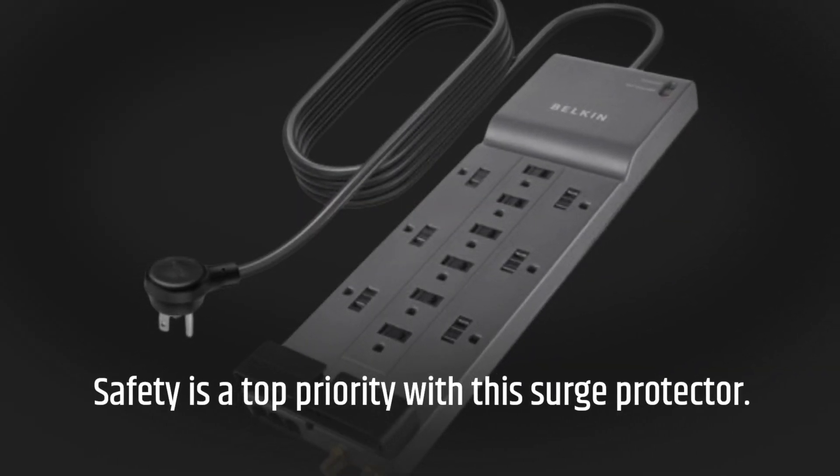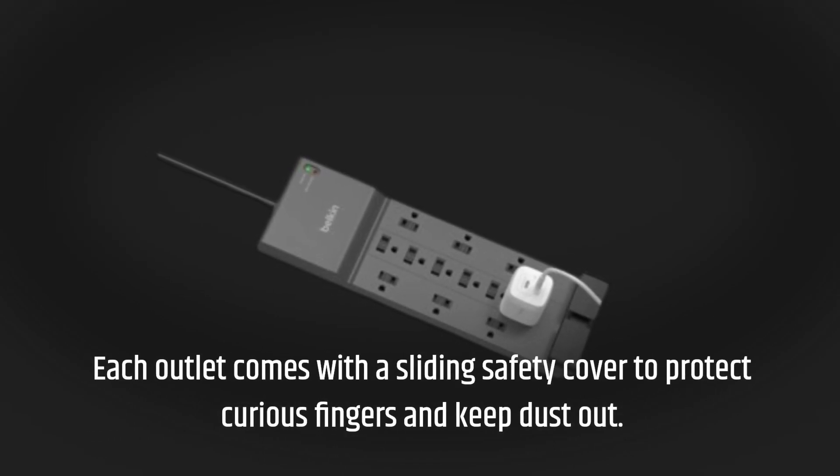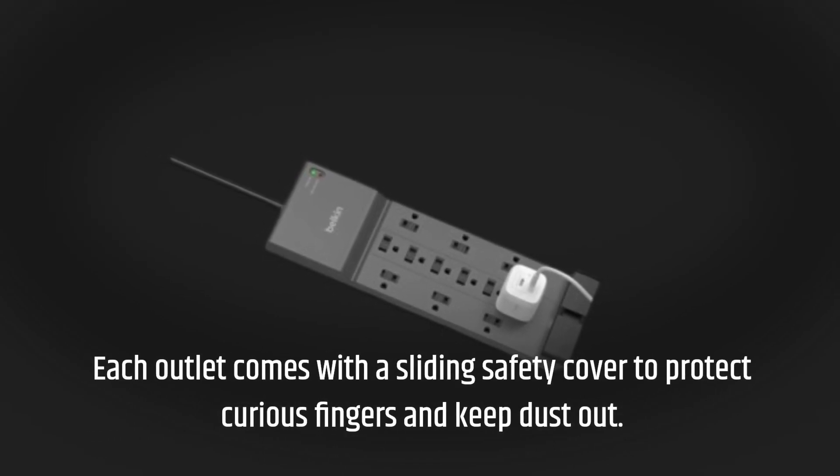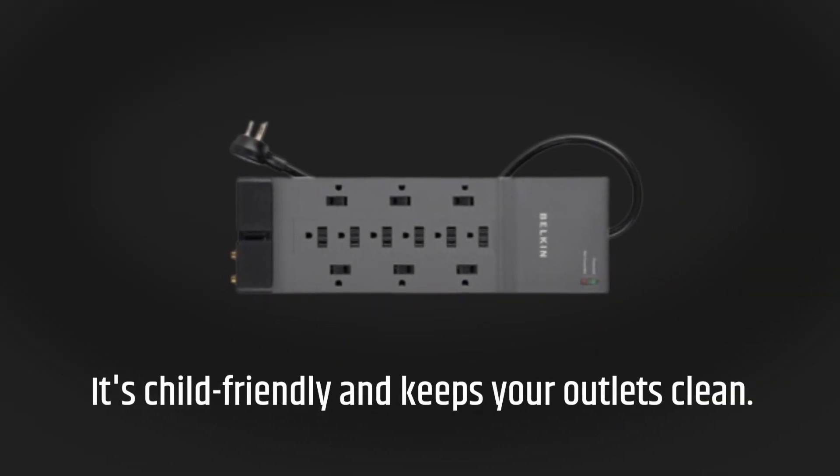Safety is a top priority with this surge protector. Each outlet comes with a sliding safety cover to protect curious fingers and keep dust out. It's child-friendly and keeps your outlets clean.